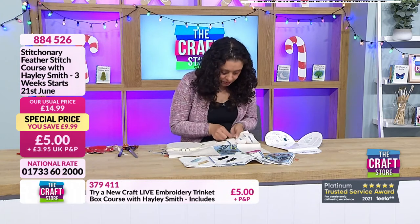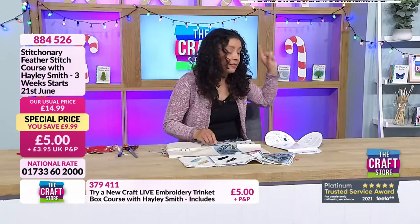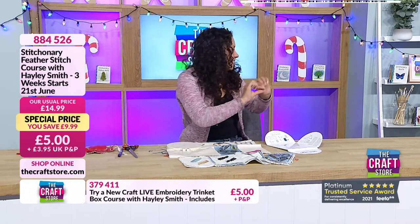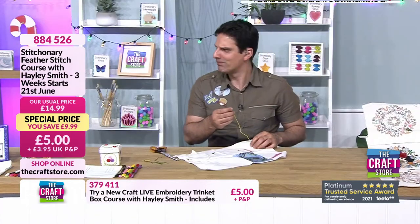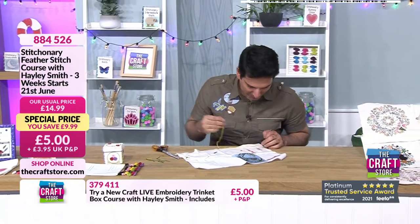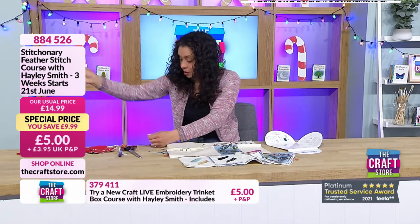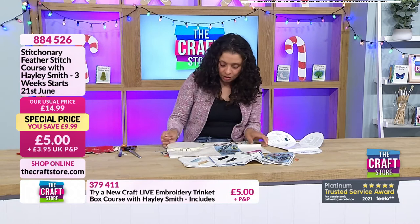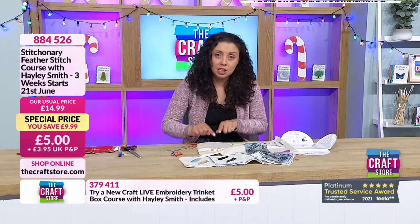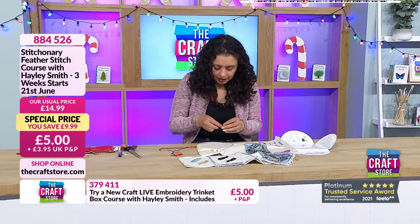We're going to swap to a red one and start on the quill stitch properly. Get the hang of it on the lines first, because once you've got the hang of it on the lines you're going to move on to the actual feather itself. Let me just pop a knot in the end. This is a heat erasable marker so it doesn't really matter. That is equivalent to my number two line. There's my number one, and there's my number three.